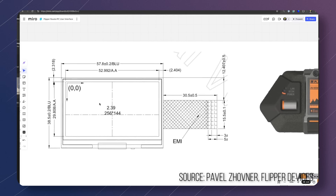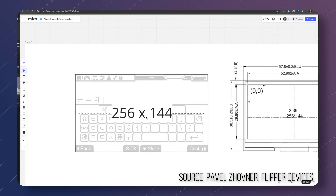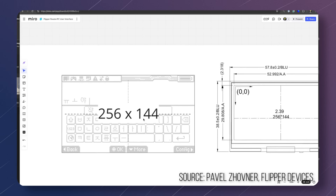The Flipper team designed a custom screen which will have the resolution of 256 by 144. The reason for that specific resolution is because it enables the Flipper to have a multi-language on-screen keyboard. The Flipper One will not have a touchscreen, just like the Flipper Zero — they don't even plan to do that.